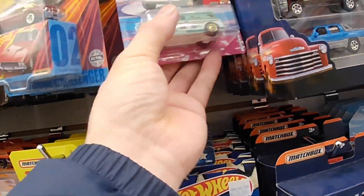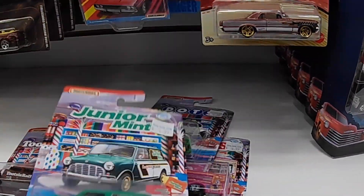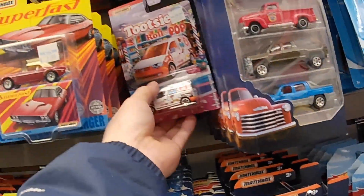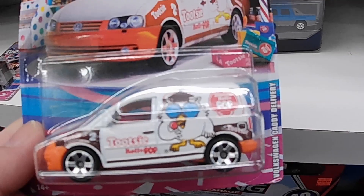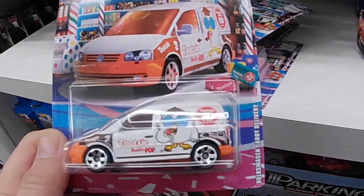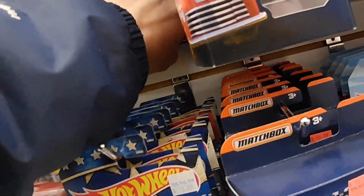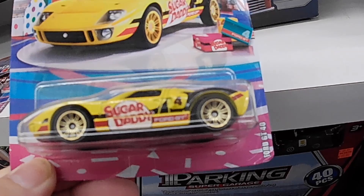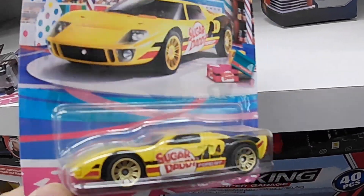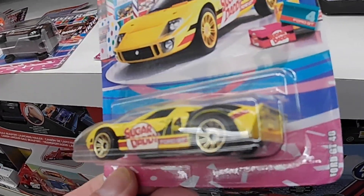Wow, I haven't seen these before — look cool! Junior Mints, awesome! Look at this one — Tootsie Roll Pop, oh my gosh, look at these, they're so cool. Sweet! So the whole collection is here — every single one is here if you want the whole collection. Check this out — Sugar Daddy 4GT, Sugar Daddy, sweet, so nice!